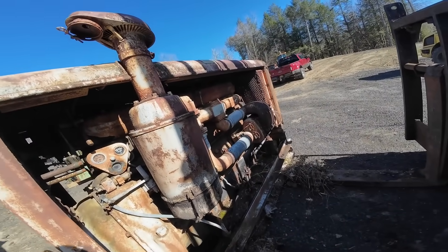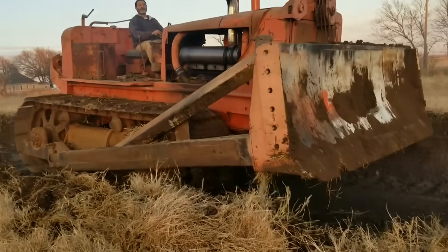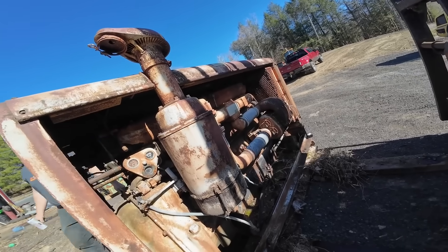If you've ever stood next to a running Detroit 6-71, you know the sound — a high-pitched metallic scream. It's a sound that once heard is never forgotten.